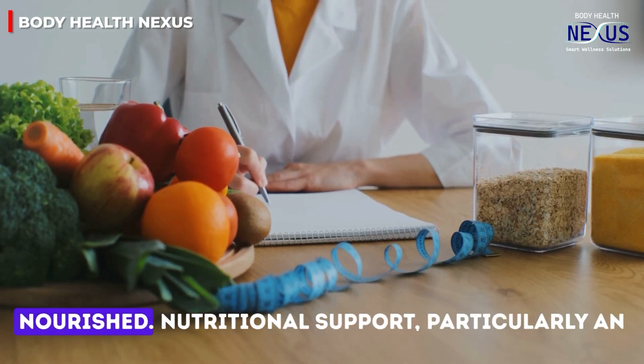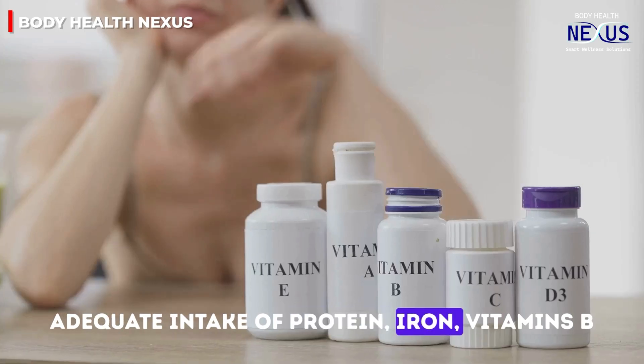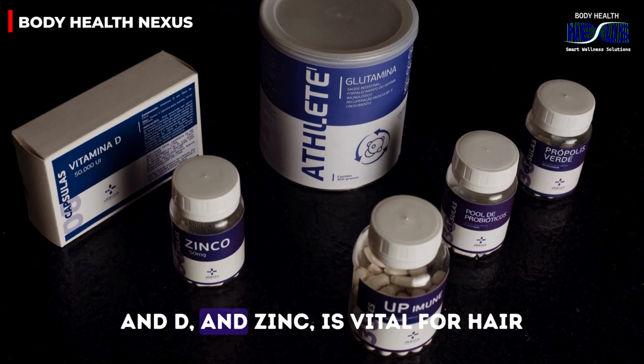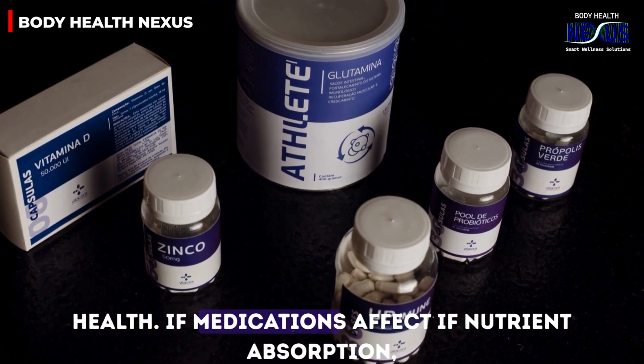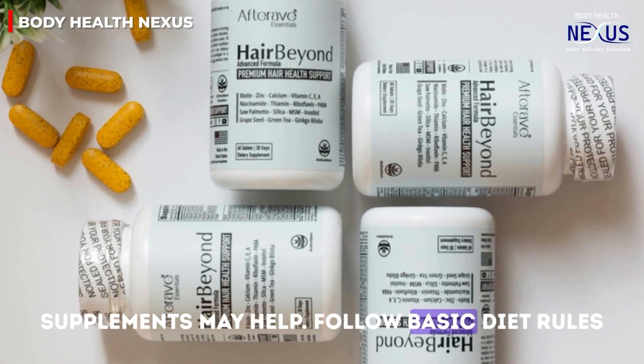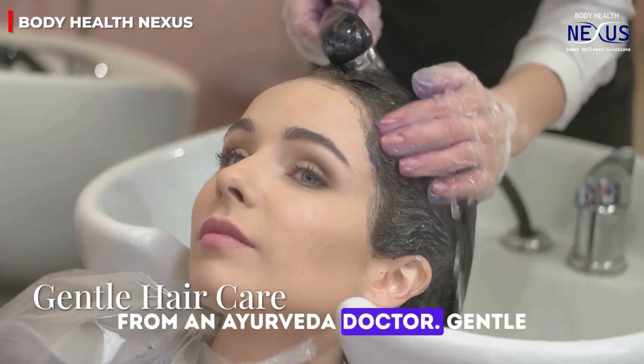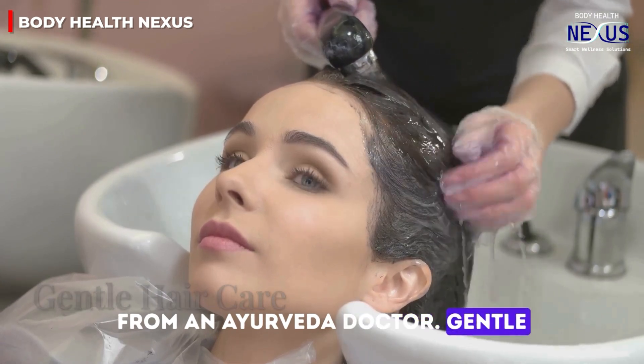Third, stay nourished. Nutritional support — particularly adequate intake of protein, iron, vitamins B and D, and zinc — is vital for hair health. If medications affect nutrient absorption, supplements may help. Following basic dietary guidance from a physician is also recommended.